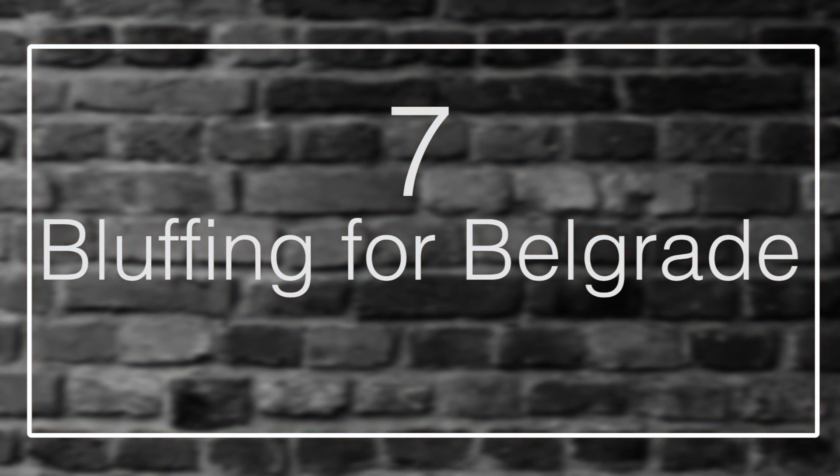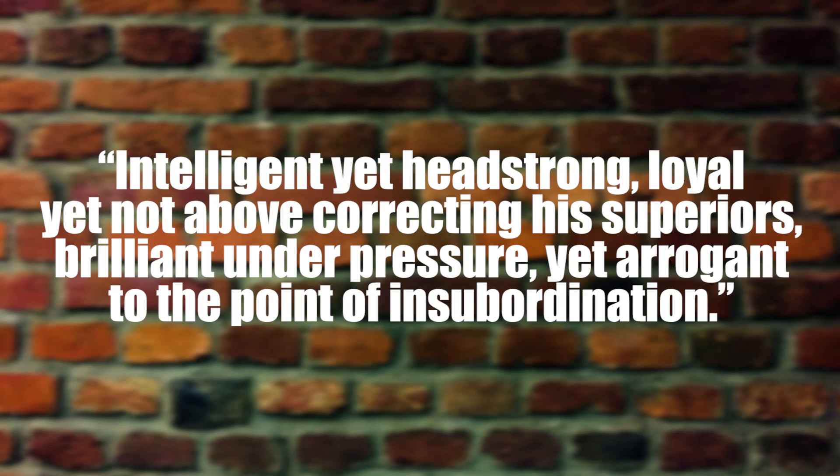Number 7: Bluffing for Belgrade. Bluffing is a skill usually used in games of poker, but as it turns out, you can conquer entire cities with it. This was the case of Fritz Klingenberg, a German captain during World War II who was described by his superiors as being intelligent yet headstrong, loyal yet not above correcting his superiors, brilliant under pressure yet arrogant to the point of insubordination. During the early years of the war, when Germany was in full expansion mode, Klingenberg was leading a motorcycle reconnaissance unit tasked with gathering information ahead of the army. Upon nearing the Yugoslavian city of Belgrade, the 26-year-old captain decided to cross the Danube River with six of his men and survey it more closely.